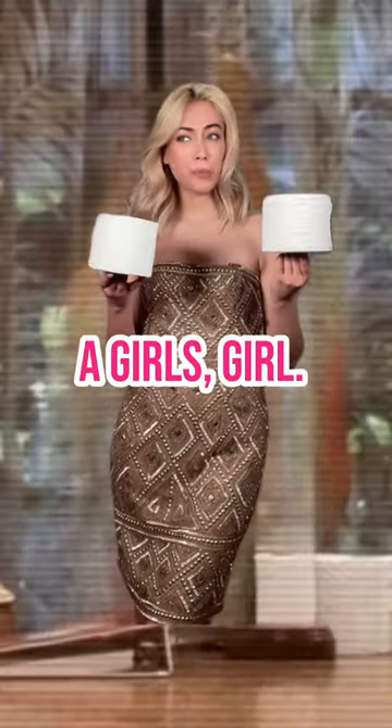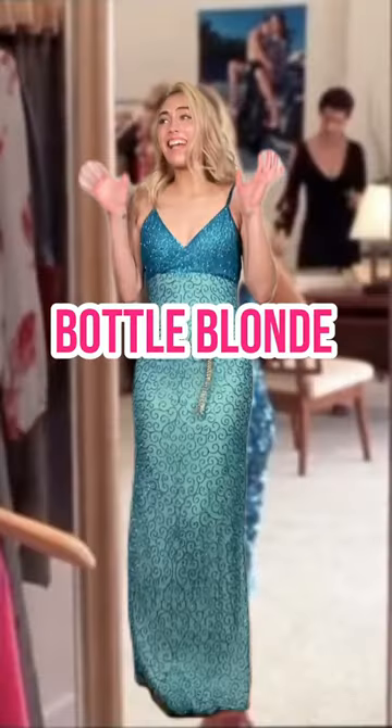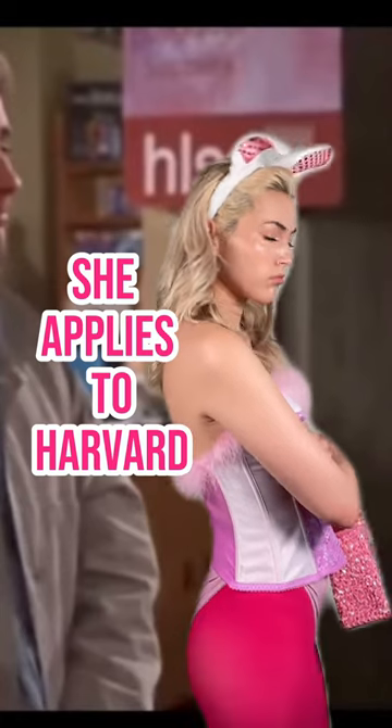Elle Woods is the definition of a girl's girl. She uses her legal knowledge to help out other women who have been wronged. Despite getting into Harvard, she is judged as being a bottle blonde airhead sorority girl by her parents, shop associates, peers, counselors, and of course, her evil ex-boyfriend. When a man tells her she can't do something, she applies to Harvard out of spite.